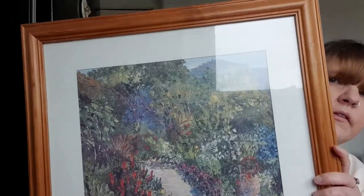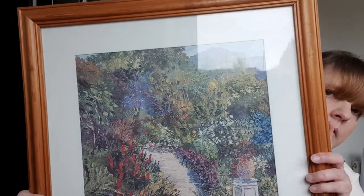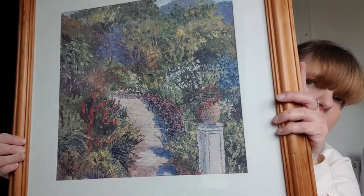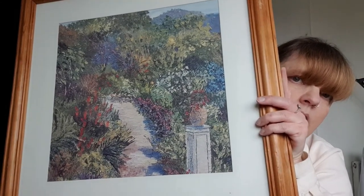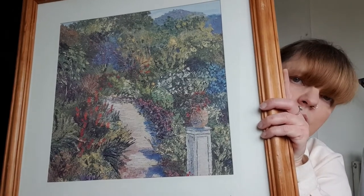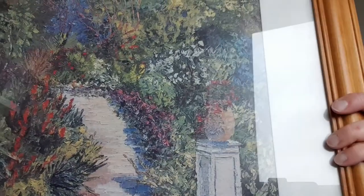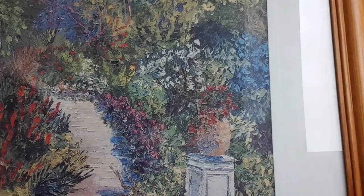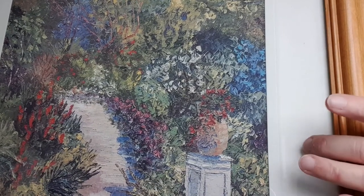Now the painting — it's quite heavy so I'll try and show you the best I can. I'm not sure if it's acrylic — I think it's watercolour. It's really lovely. It has a sort of plinth, maybe a concrete plinth, with an old plant pot on it, a path, and flowers. The detail in the picture is amazing — the brushwork and the colours are really, really lovely.